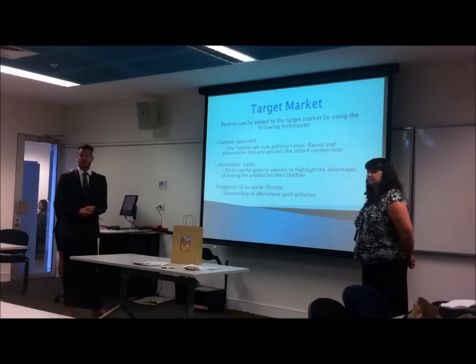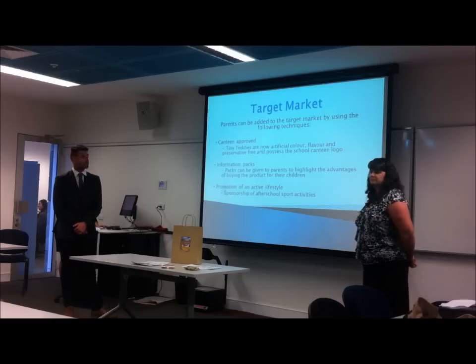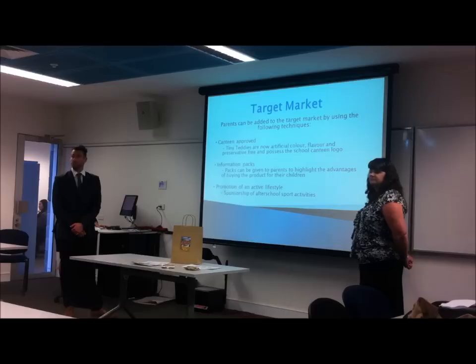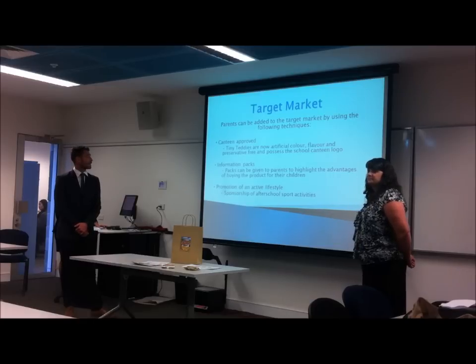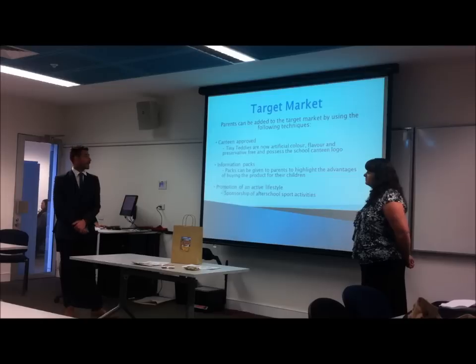We feel by adding parents to the target market, or emphasising them a little bit more, we'll be able to increase sales for the company. Tiny Teddies are Canteen approved at the moment — that means there are no artificial colours, flavours, or preservatives. Their packaging possesses the school Canteen Approved logo, which is a really good marketing tool.